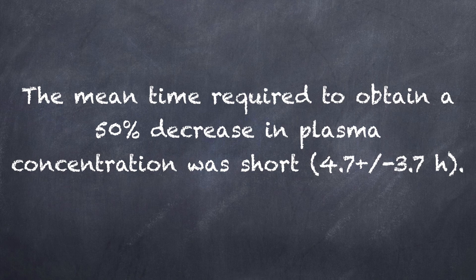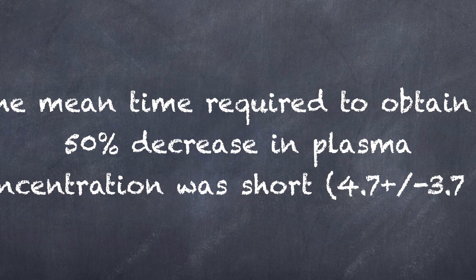To convert a patient from fentanyl to sufentanil, divide the fentanyl dose by 10. Some titration upward may be needed. For a link to the evidence supporting sufentanil use for continuous infusion, head over to pharmacyjoe.com/episode235.